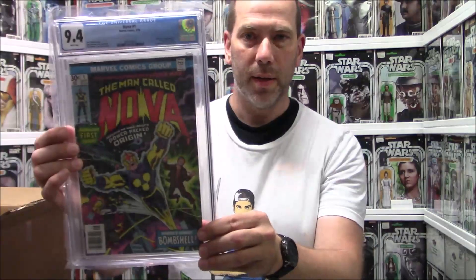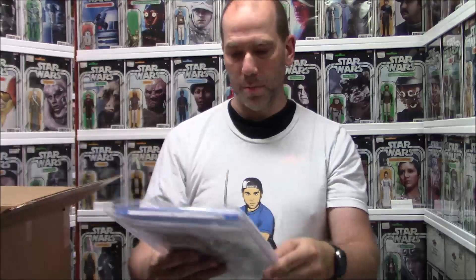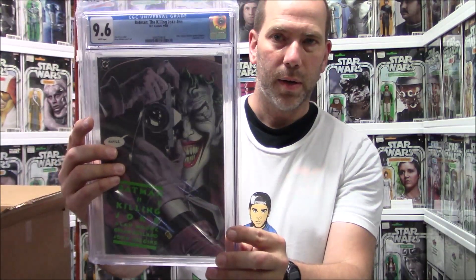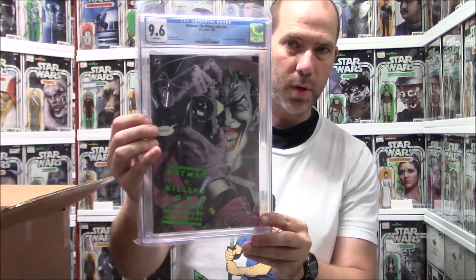So we got a Nova number one, 9.4 — nice near mint. That's pretty cool. Got a Killing Joke number — well, no number — 9.6, and also a Killing Joke 9.6. It's going to take me a minute to get used to this new camera because the screen is reversed, which is throwing me off a little bit.